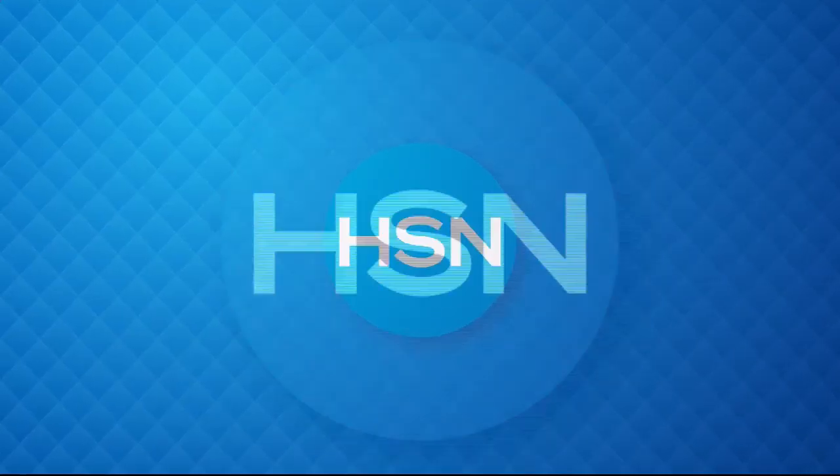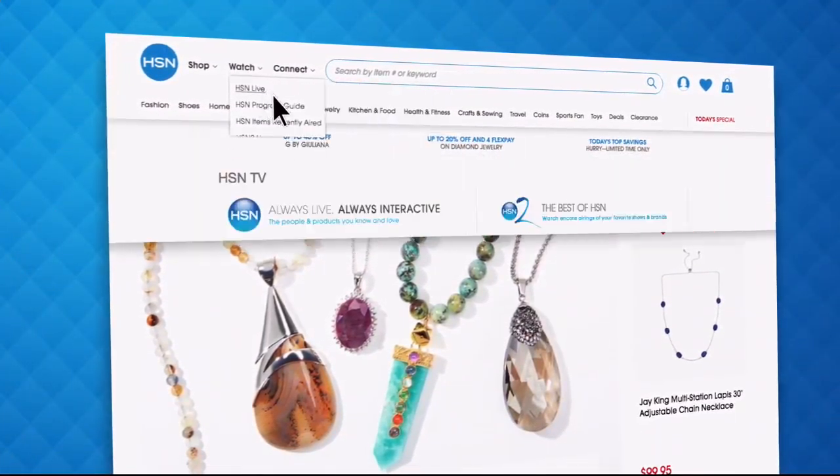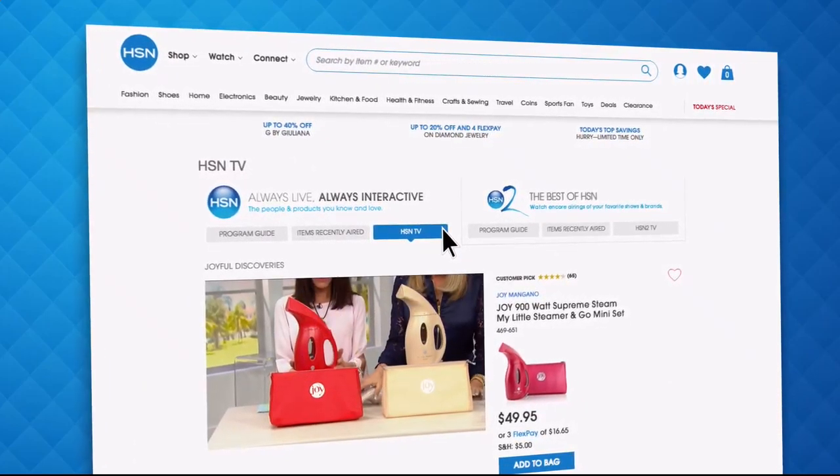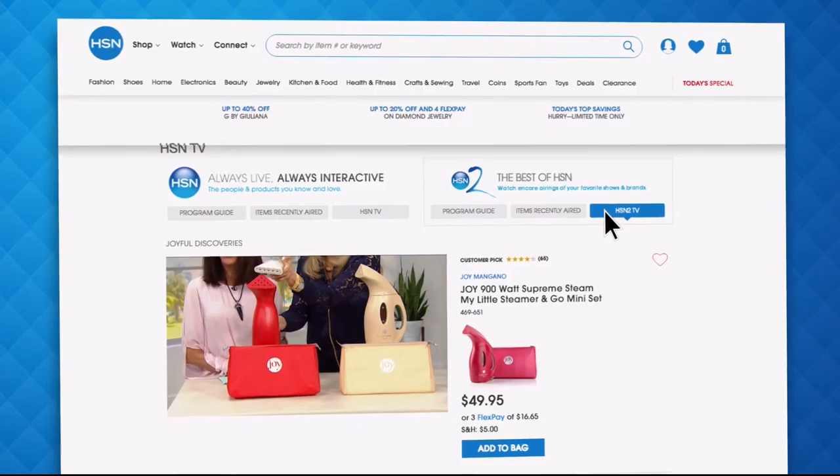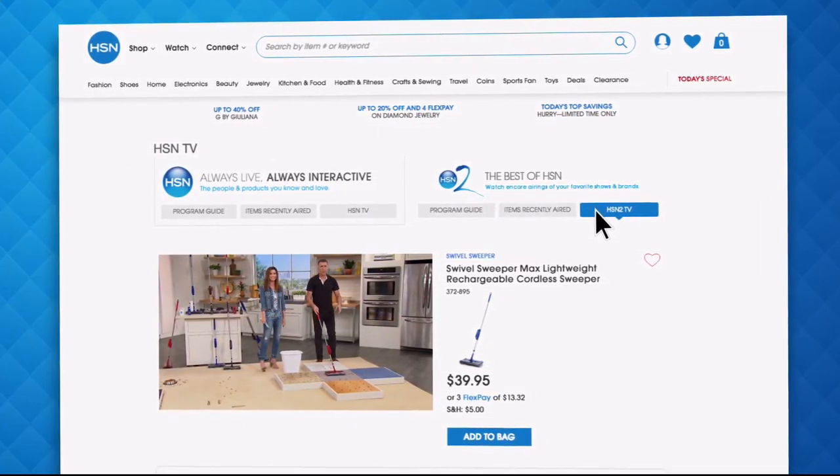Another great deal — our Today's Special is coming up next. Did you know you can stream both HSN and HSN2 live anytime, anyplace? With just the click of a button on your phone, tablet, computer, or smart TV, you're connected to the latest and greatest we have to offer. With HSN2, there's always something different from what's currently airing on HSN. Head over to hsn.com or open your HSN mobile app and start watching.